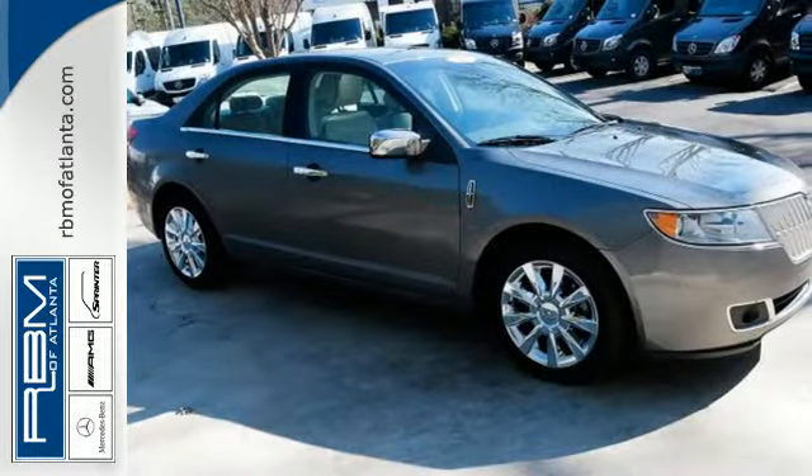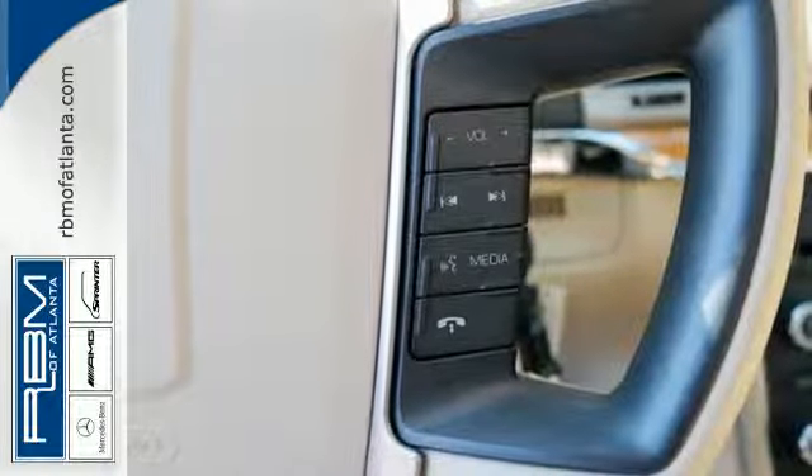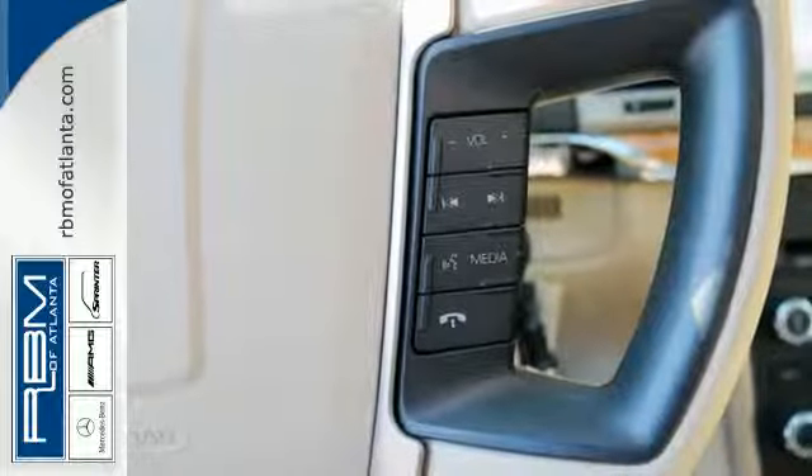The home link system and parking sensors round out the convenience features. Safety comes standard with a tire pressure monitor, anti-lock brakes, and stability and traction control.